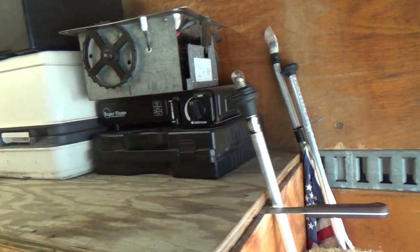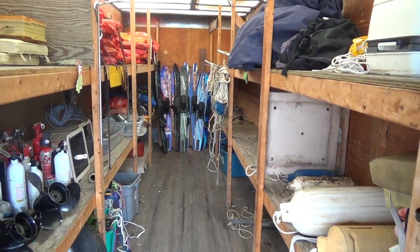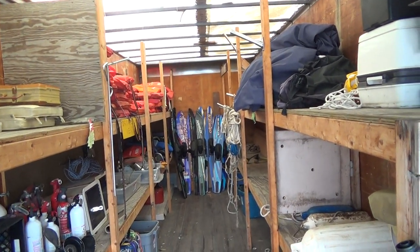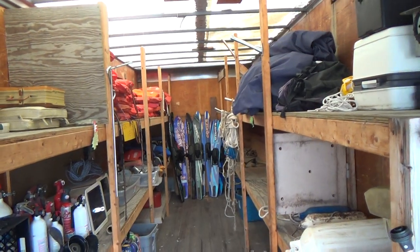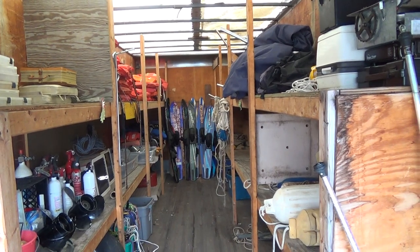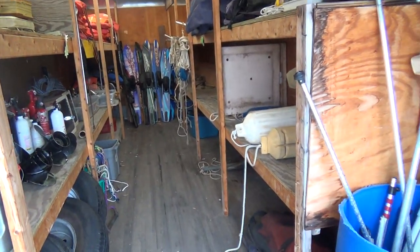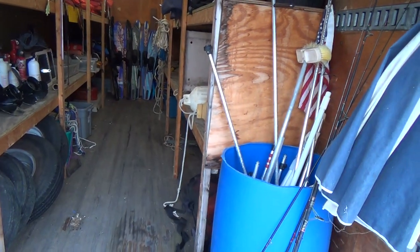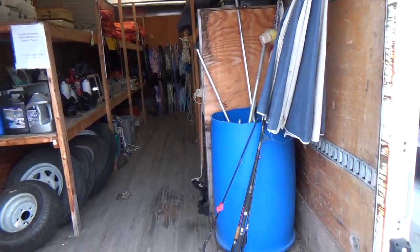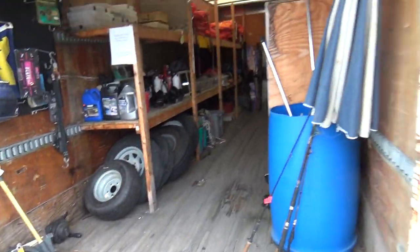There's three stoves, a porta potty right there. So come on down and browse around. If you're shocked at the prices of new stuff, you may be surprised and find what you're looking for here. Some of our stuff is actually brand new, still in the package, but we sell it very, very inexpensively. And some of the stuff we'll actually just give you. There's some downriggers right there — you just never know what you might find.